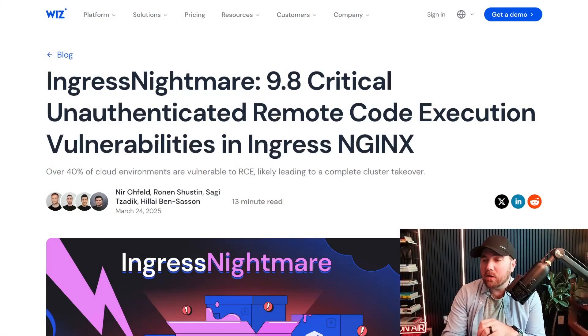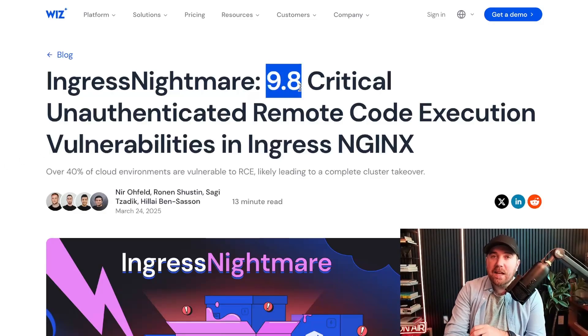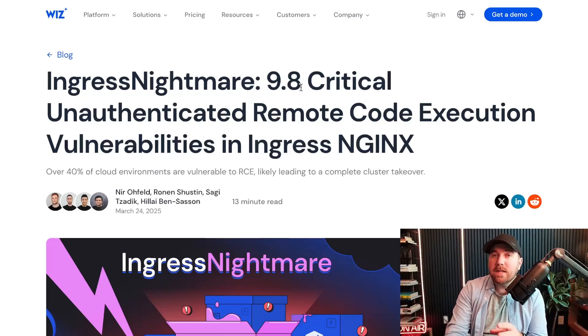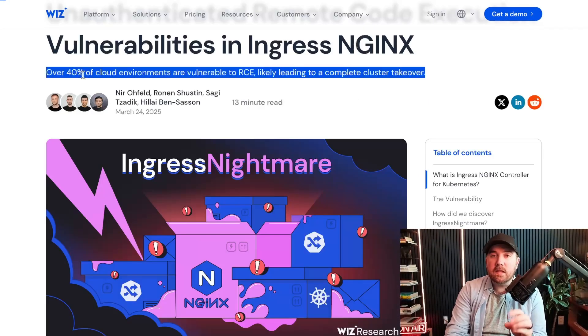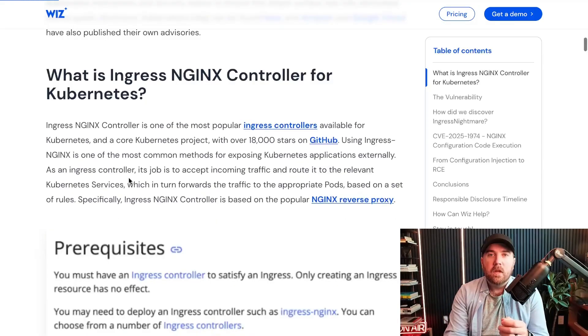Let's get into this attack. Here's the actual research that dropped from Wiz on their blog. As they call out, this was actually rated a 9.8 on the CVSS scale — out of 10, this is about as high as it goes. So let's go through these four vulnerabilities. I'll explain a little bit about the basics of what you need to understand to really understand these vulnerabilities, and then we'll get into each one of them. So first of all, what the heck is an Ingress controller?